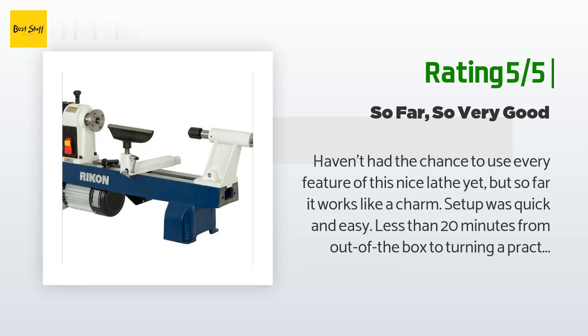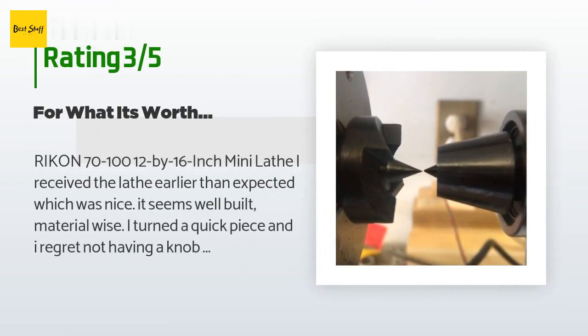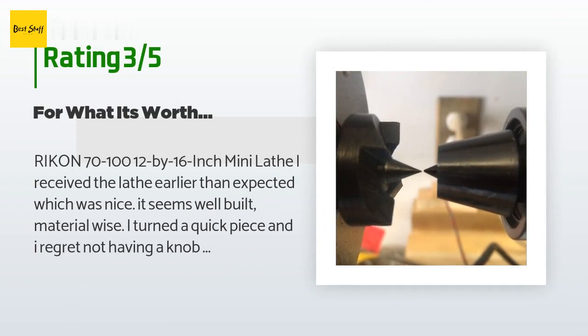An unhappy customer said: 'Rikon 70-100 12 by 16 inch mini lathe — I received the lathe earlier than expected, which was nice. It seems well-built material-wise. I turned a quick piece and I regret not having a knob or variable speed dial — I left the belt at the fastest setting. Everything seems smooth out of the box, but there are some weird assembly defects: the belt door was bent, a screw wasn't set straight, and the points are off by a hair.'